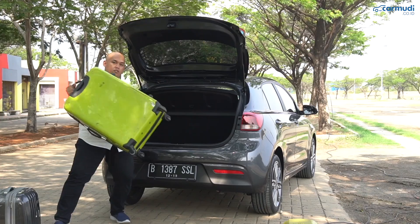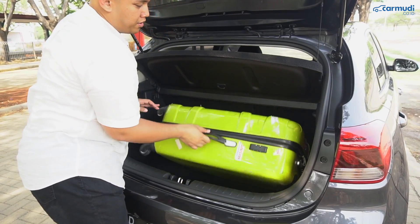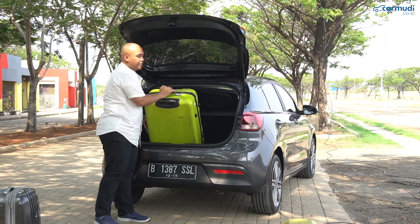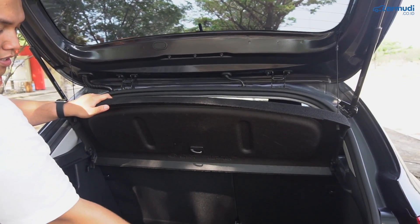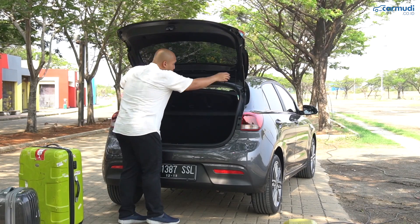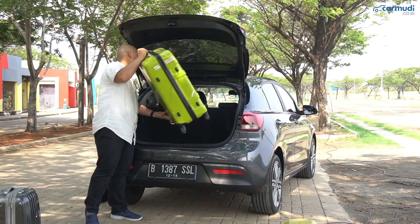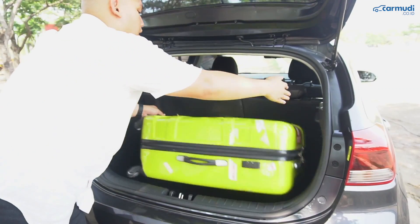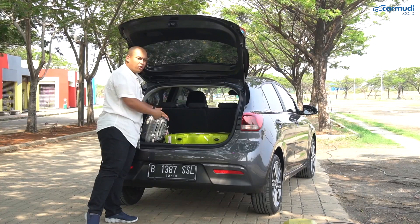Koper yang lebih besar pun ternyata bisa diturunkan seperti itu — ukuran bagasinya termasuk lebar juga. Kalau diturunkan dengan parcel shelf terpasang pun masih muat. Ada parcel shelf yang bisa memisahkan barang di bawah dan atas — barang di bawah terlindungi dan tidak kelihatan dari luar. Kalau koper besar mau didirikan, parcel shelf dilepas dulu. Meskipun sekilas kelihatan kecil, bagasi Rio ini masih tergolong luas juga.